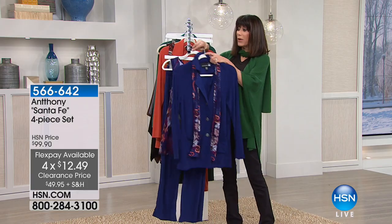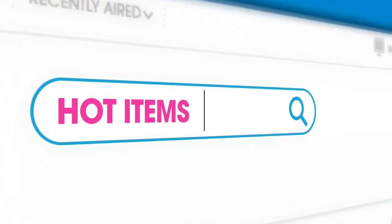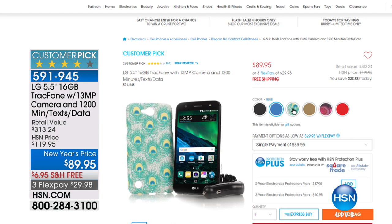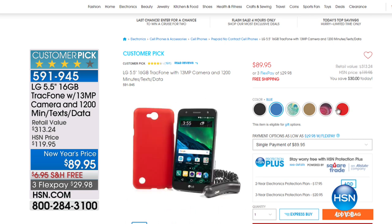A hot item at hsn.com: the LG 16 gigabyte TracFone. It has a 13 megapixel camera. It comes with 1,200 minutes, texts, and data — a huge amount. And today you're getting it on the great New Year's price from $119.95 to only $89.95, with free shipping and handling.